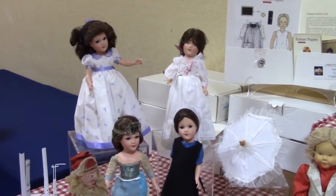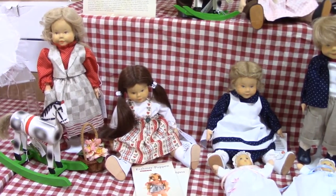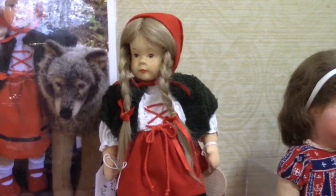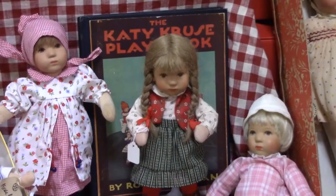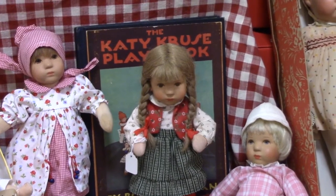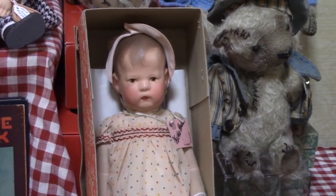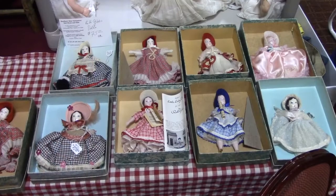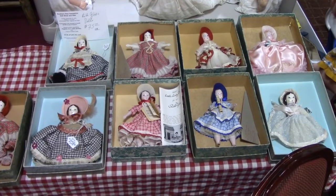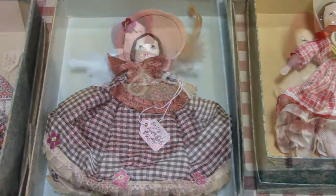These are modern Mary Hoyer dolls. Kramer Poopin' dolls from Germany. They have carved wooden heads and human hair wigs. Some sweet Kathy Cruz dolls with a book. A beautiful antique Kathy Cruz doll. These are vintage Goatee's Little Lady dolls designed by Ruth Gibbs. These are very hard to find in their original boxes. Jonathan has an amazing selection.